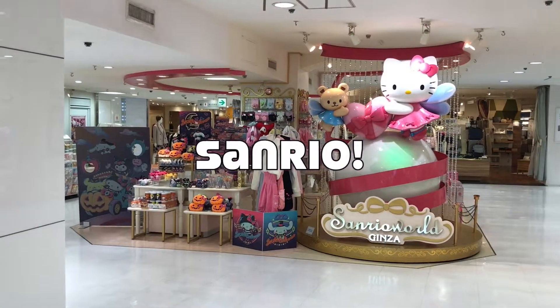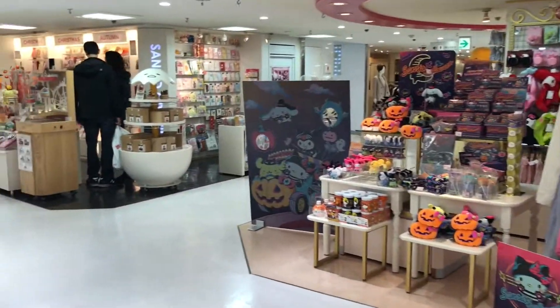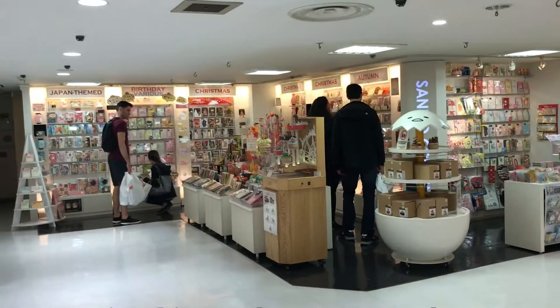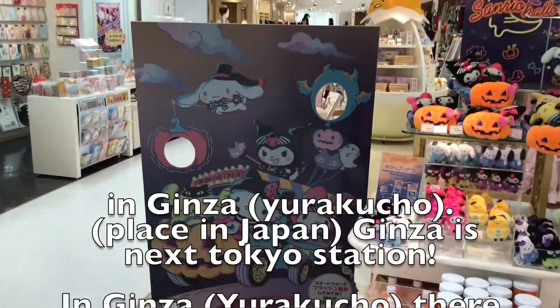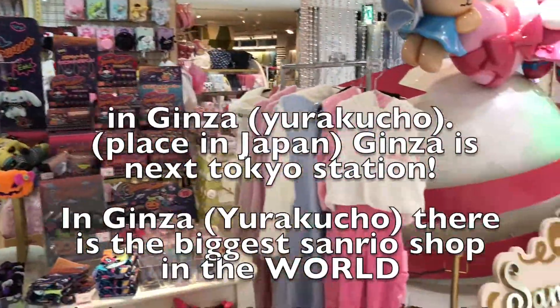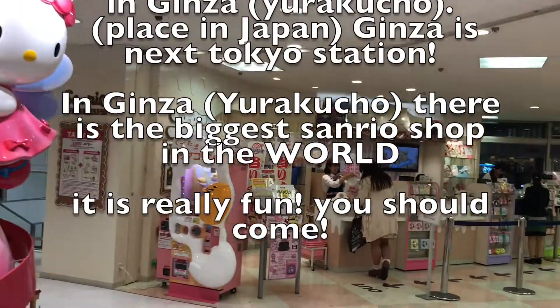This is Sanrio, and in Ginza, Yurakucho, placed in Japan, and Ginza is next to Tokyo Station. In Ginza, aka Yurakucho, there is the biggest Sanrio shop in the world. It is really fun. You should come.